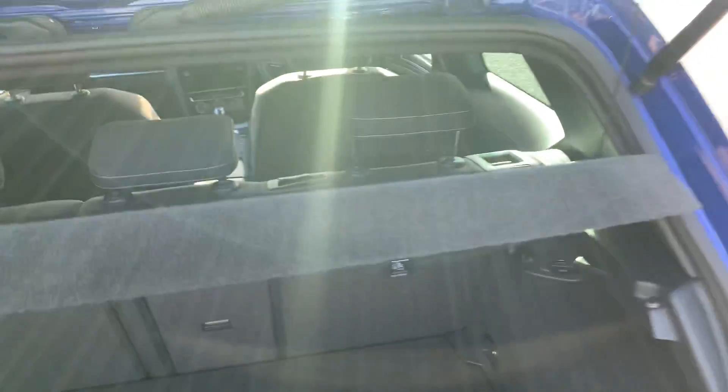If you open the tailgate, you can see you do have a lovely carpet finish in the back of the vehicle with a lot of space considering the vehicle's size.